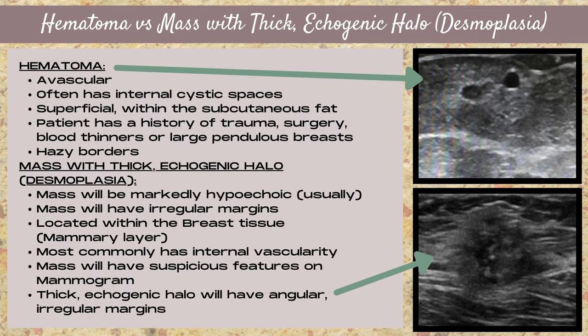That mass is going to have suspicious features on the mammogram, which will help characterize it. The thick echogenic halo is going to have really angular and irregular margins, compared to the hematoma which has hazy borders. The margins on desmoplasia are a lot more irregular, angular, and sharper.